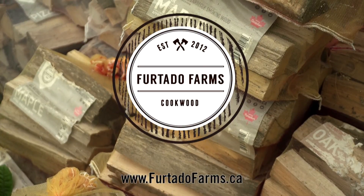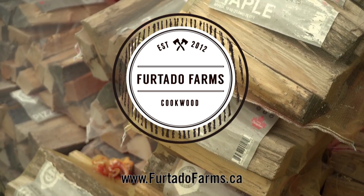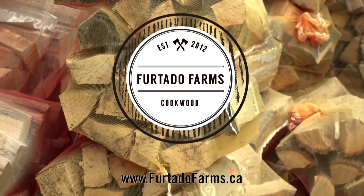Grill This, Smoke That is brought to you by Furtado Farms. For all your outdoor cooking needs, they're your premium source for cookwood. Whether it's pellets, chips, chunks, or logs, they've got you covered. Visit FurtadoFarms.ca for more info.